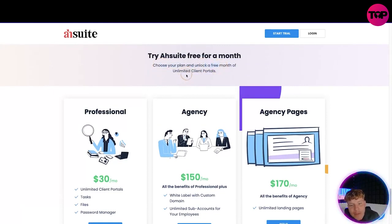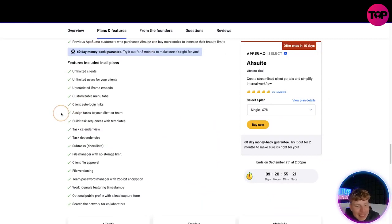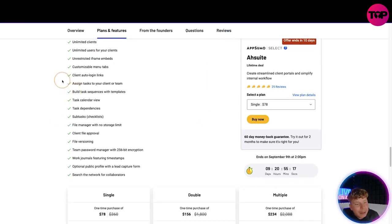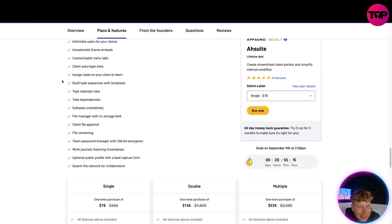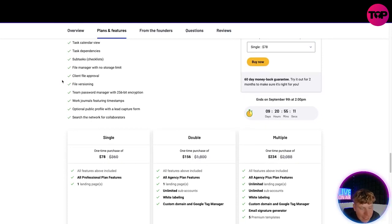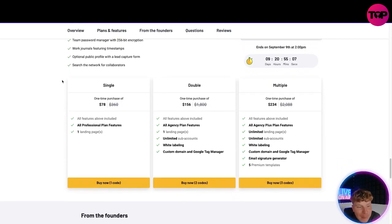The deal gives you unlimited clients, unlimited users for your clients, customized manual tabs, client logins, assigning tasks to clients or team, task sequences, task calendar, task dependencies, subtasks, file management with no storage limit, client file approval, file versioning, team password manager, work journals, optional public profile with lead capture, search from the network, and collaborators.